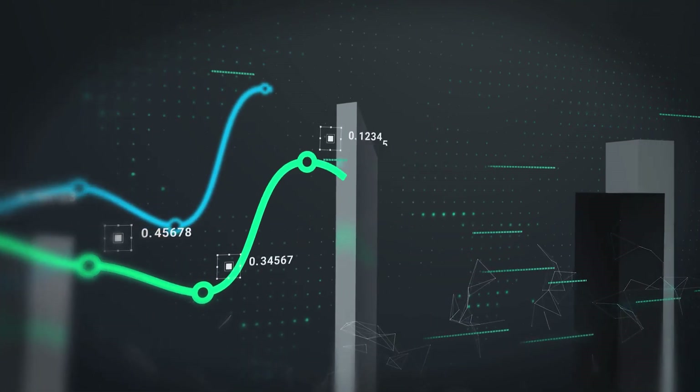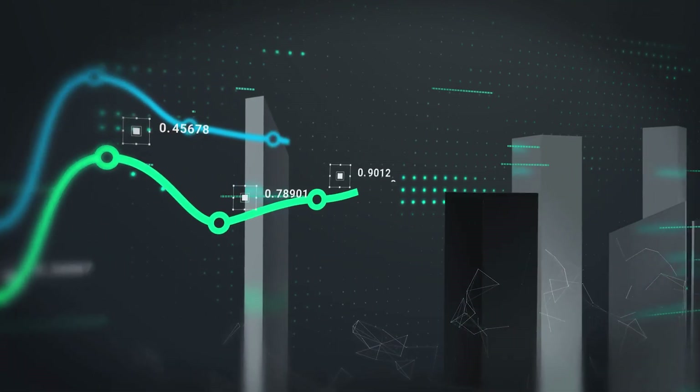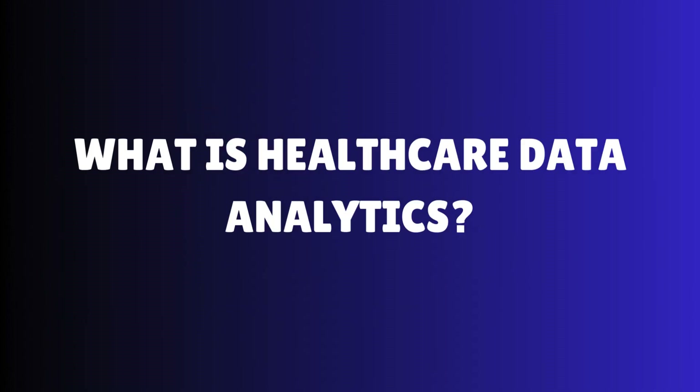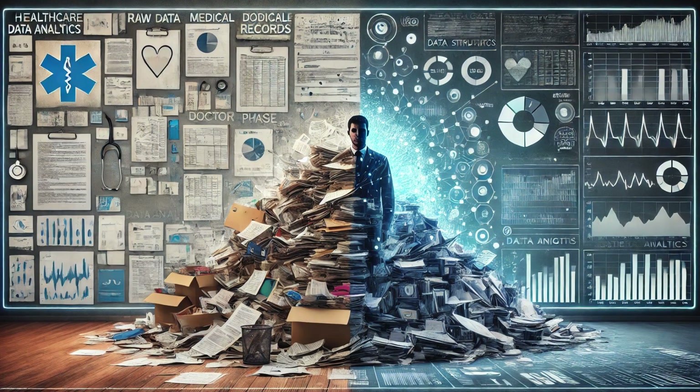That's where healthcare data analytics comes in. Let's take a closer look at how data is transforming healthcare, one insight at a time. Think of healthcare data analytics as a detective — it takes raw, messy medical data and turns it into meaningful insights.